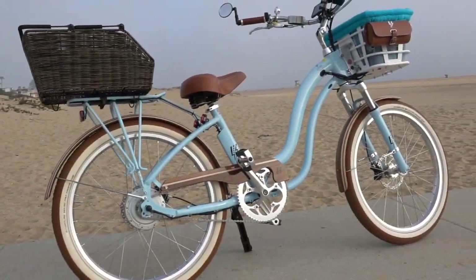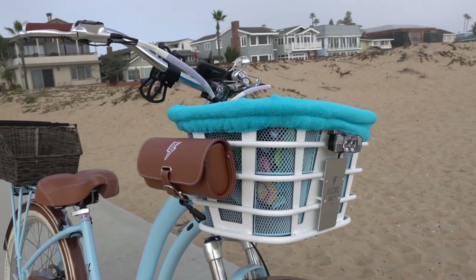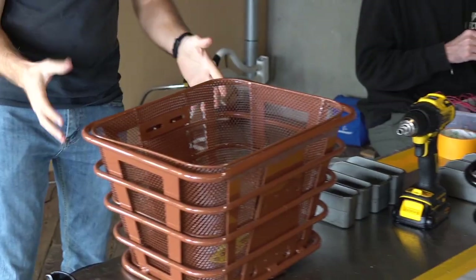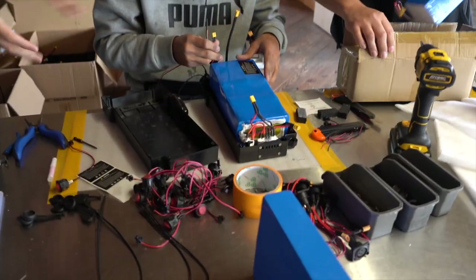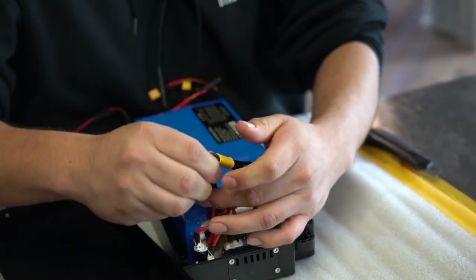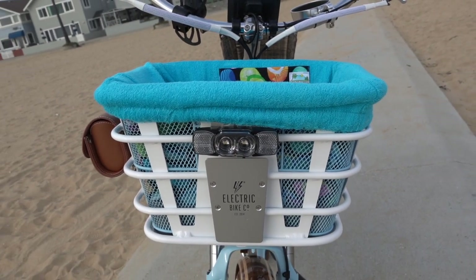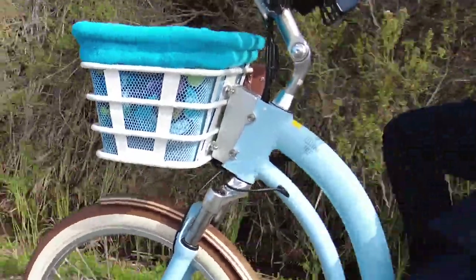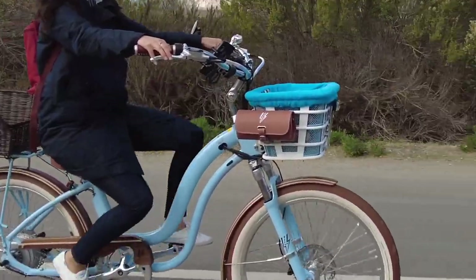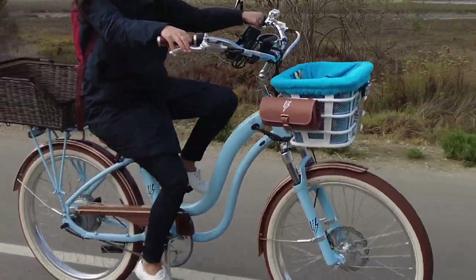One of the unique features of the Model Y, and something that helps give it that nice clean look, is that the battery is built right into the bottom of the basket. You'd never realize it's up there if you didn't know to look for it. The bikes are all 48 volts, and the base level comes with a 432 watt-hour battery, but you can upgrade to a double-sized 864 watt-hour battery if you want to double your range. They call those two options the 40-mile and the 80-mile batteries, but that's if you're riding leisurely with pedal assist.